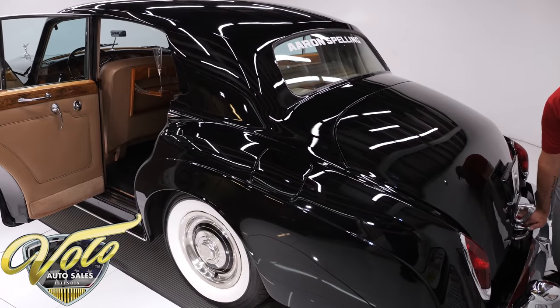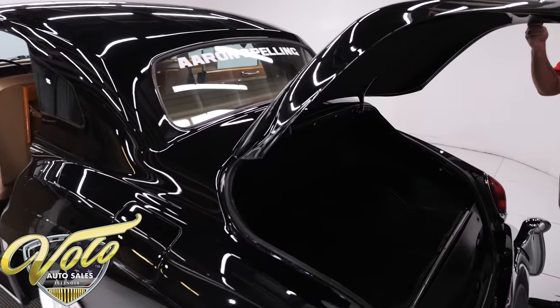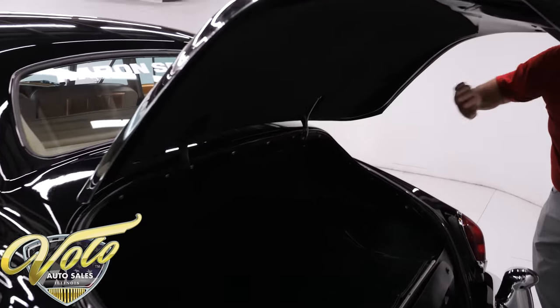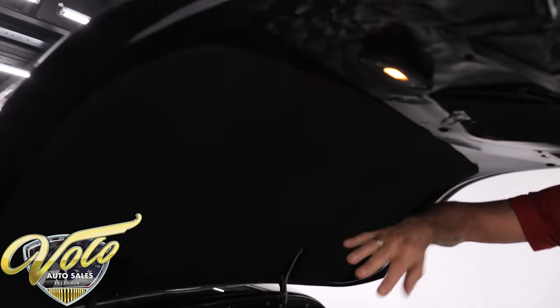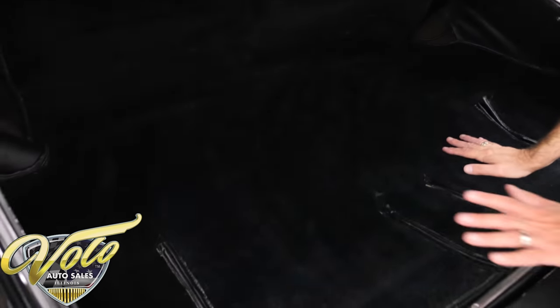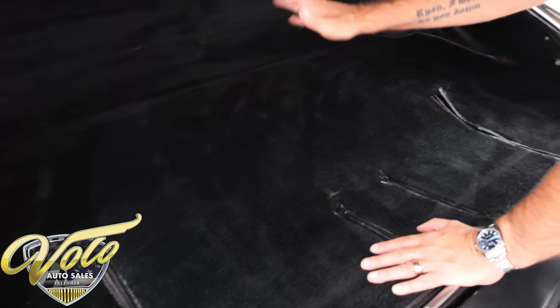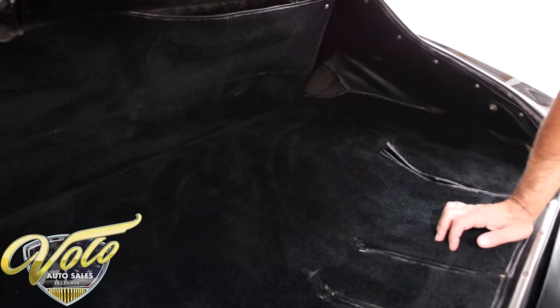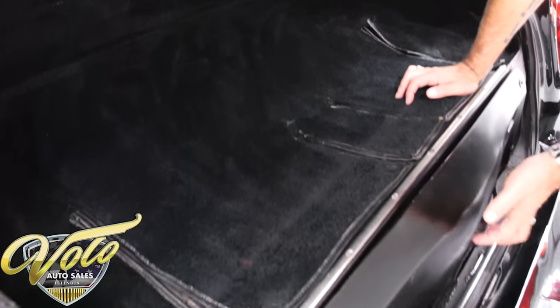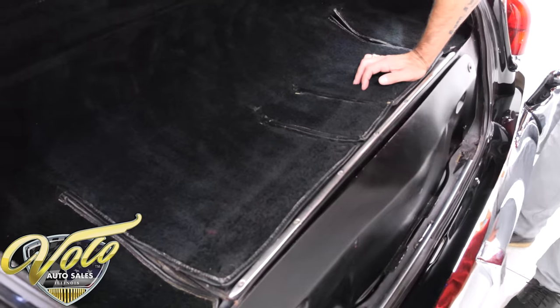Let's see if he left us any goodies in the trunk. Well, no, but it is a very nice clean trunk. The light works, it has a fabric liner, original carpet. Now this is a 62,000-mile original car so it's not nut-and-bolt restored — it's very well cared for. This all looks very good. There's a compartment here that opens — there is a spare tire, a jack, and some tools.